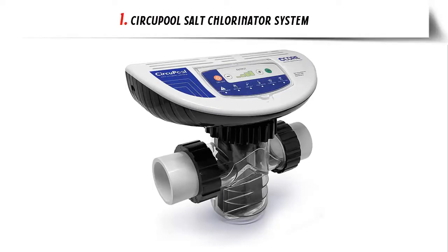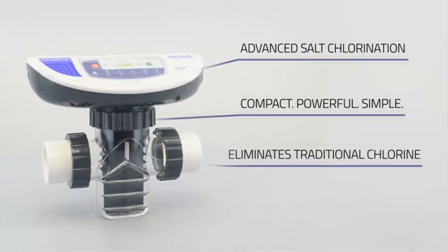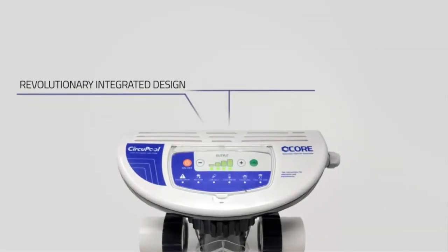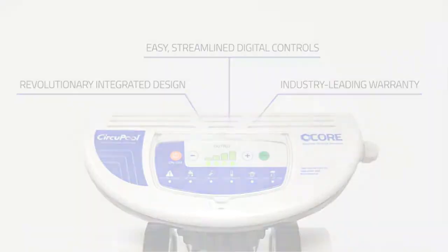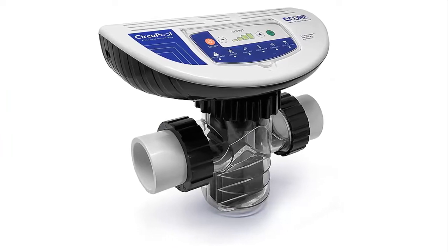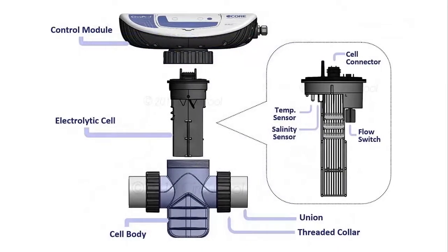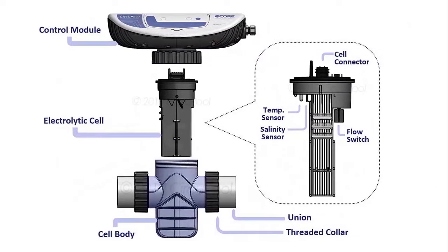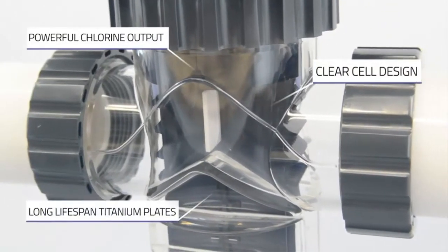Our list at number 1: CircuPool Salt Chlorinator System. Advanced saltwater chlorination using an extremely low salinity level, digital sensors, and user-friendly controls. No other pool systems make it so easy for anyone to have a beautiful pool that is simple and cost-effective to care for. Add a savings of 50% or more over traditional chlorination. Working automatically with your existing pool pump every day, your pool stays consistently blue and clear. No more chemical hassle or constantly buying and adding chlorine, shock, or algaecide.